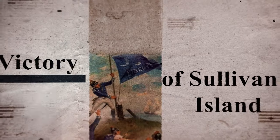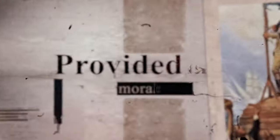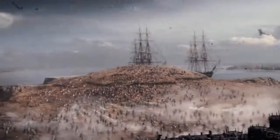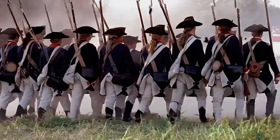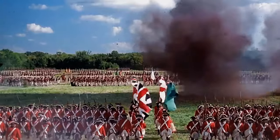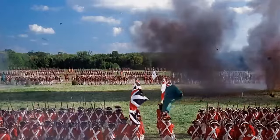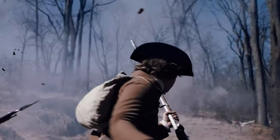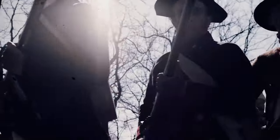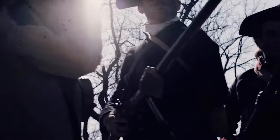The victory at Sullivan's Island provided a significant morale boost for the American forces, particularly those in the Southern colonies. The successful defense demonstrated that the American colonies could resist British military might, even in the face of a formidable naval and amphibious assault. This morale boost was not only essential for the troops directly involved in the battle, but resonated throughout the region, inspiring confidence in the revolutionary cause.